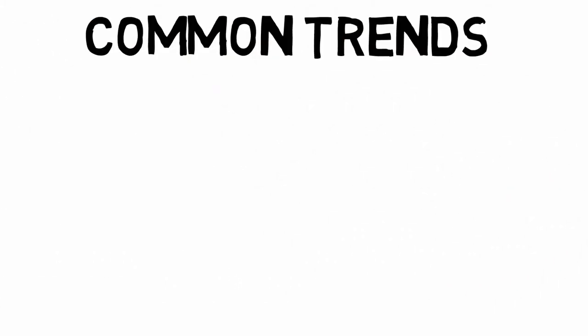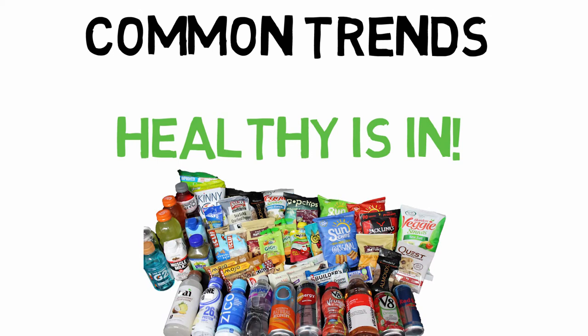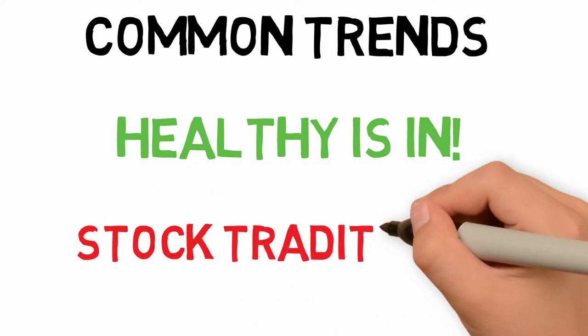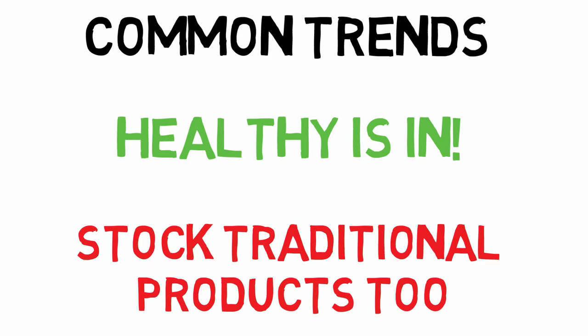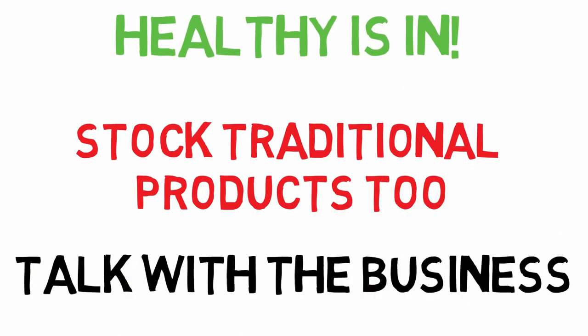The biggest trend in vending right now is the desire for healthy snacks and drinks. There is a huge variety of healthy products available to stock in your vending machine, and having some of these, as well as healthy branding on your vending machine, will help you reach new customers with the products they want. However, most locations will want you to stock some traditional unhealthy snacks and drinks as well, to satisfy the customers who care less about healthy snacking. In order to know the right mix, it's important to have a good dialogue up front with the business management team.